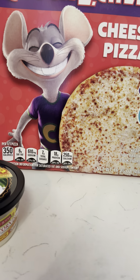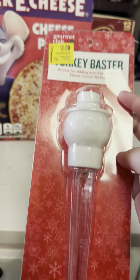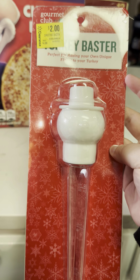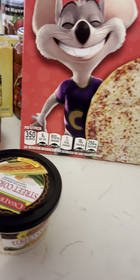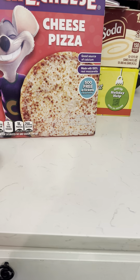I got this Christmas turkey baster because we don't have a turkey baster. I saw it for $2 and I was like, I may as well. So that was kind of an impulse buy, but it's okay.